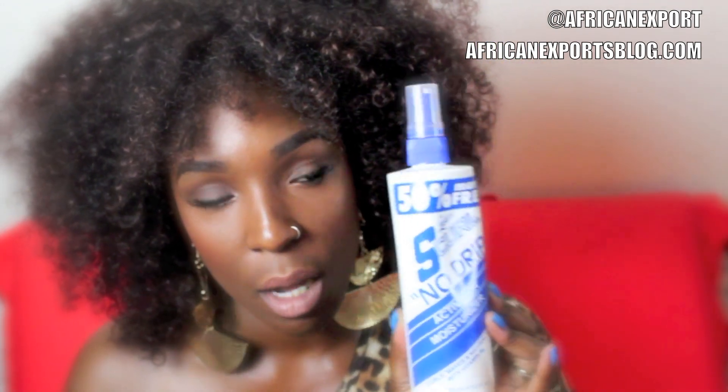Last but not least for the hair — I mentioned this in my inexpensive items that work for natural hair video. It's the Elasta QP No Drip Activator Moisturizer. I've been using this daily for my natural hair underneath this wig. It keeps my hair extremely soft and moisturized for a few days, and I seal with castor oil. It's an amazing economical product for natural and curly hair. I've been getting a lot less breakage and my ends are a lot softer.